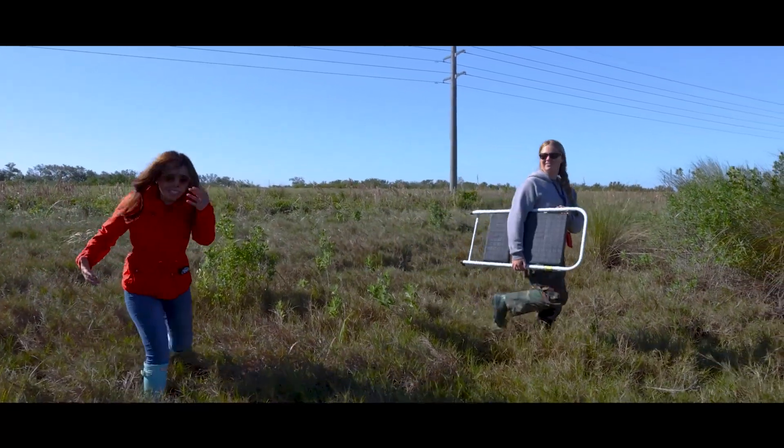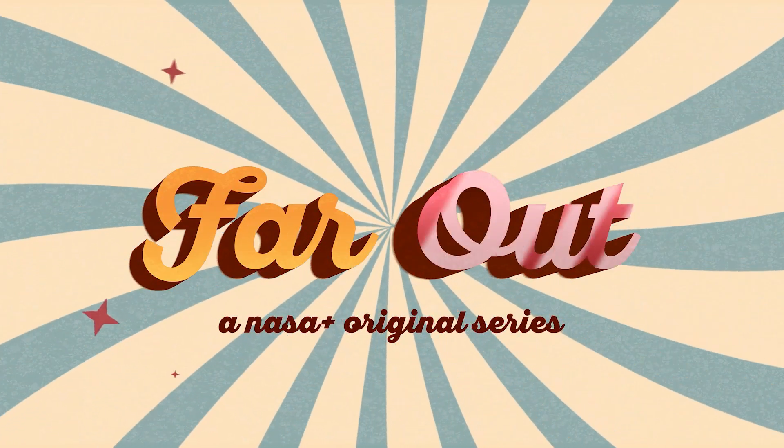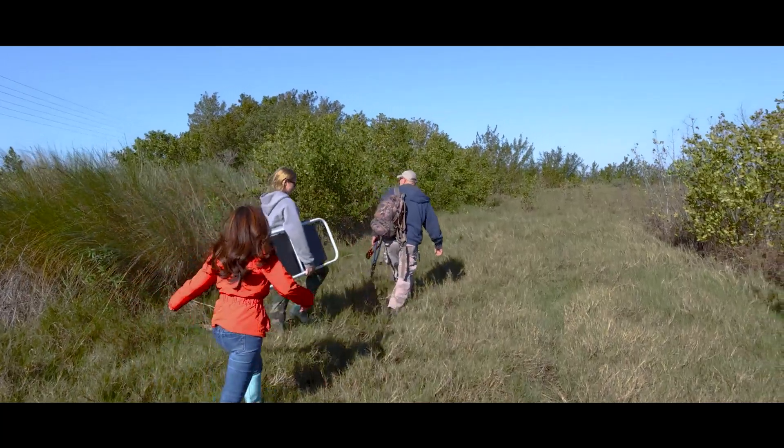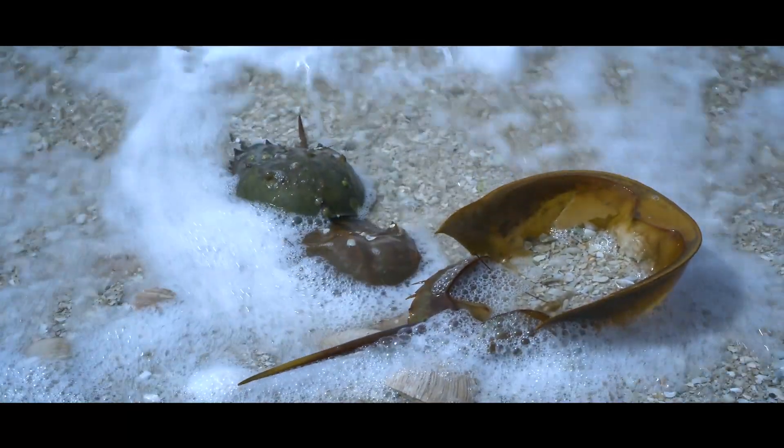Oh my god, a bug just hit me on the face! We're back with Russ in search of another shelled creature, the prehistoric horseshoe crab.